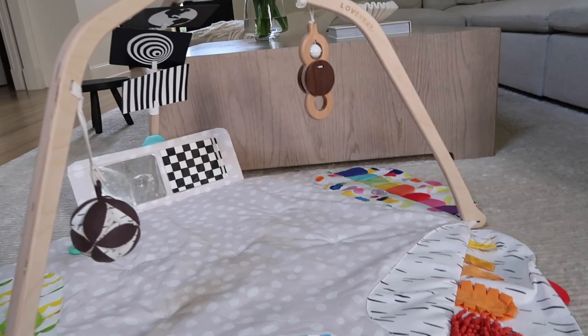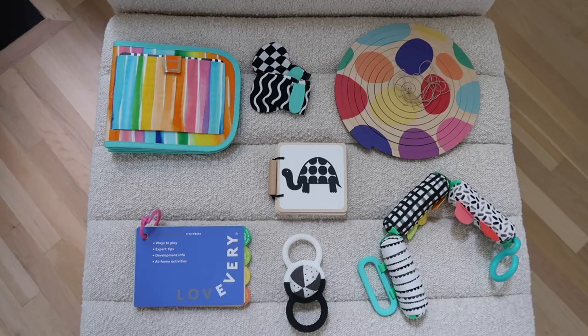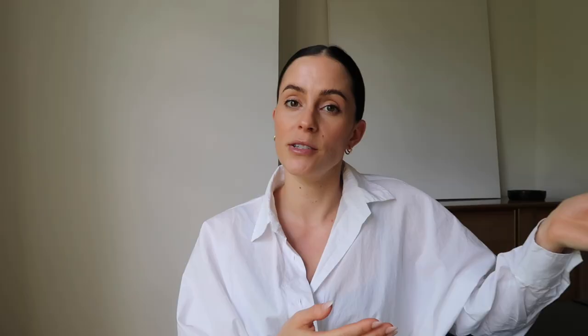Okay guys, this next item I'm really excited to share. It is the Lovevery play gym and their play kits. Lovevery is this brand who is genius in my opinion, and they've come up with the bare minimum of toys that your baby will need in order to hit different developmental milestones, while also helping keep the clutter to a minimum in terms of toys at your house.